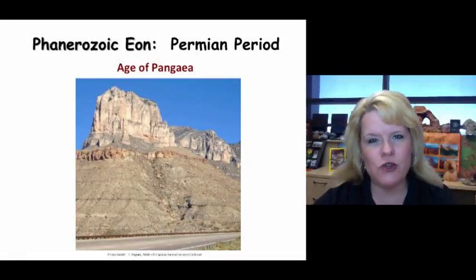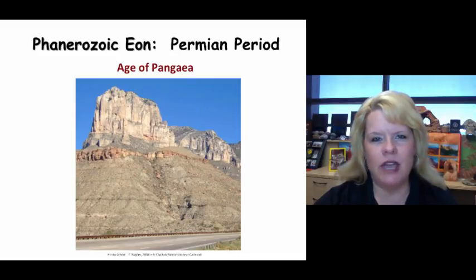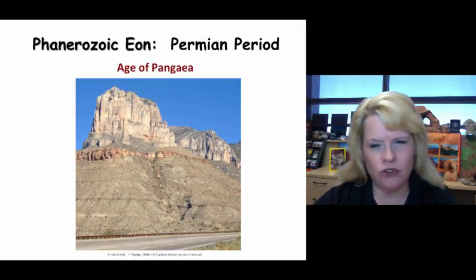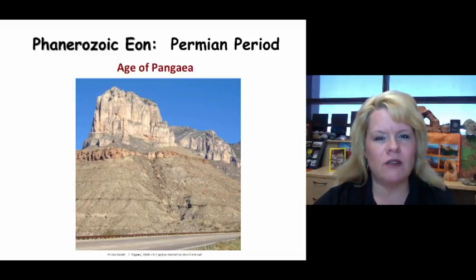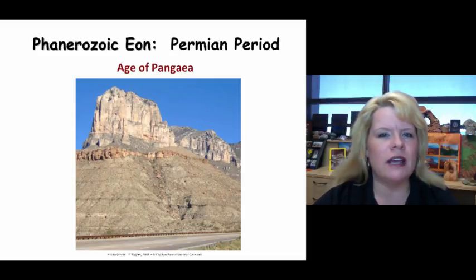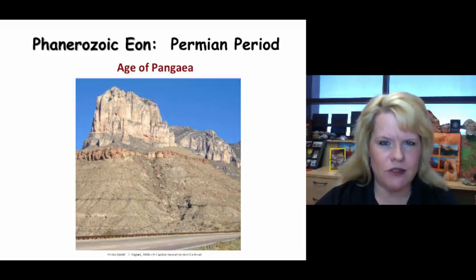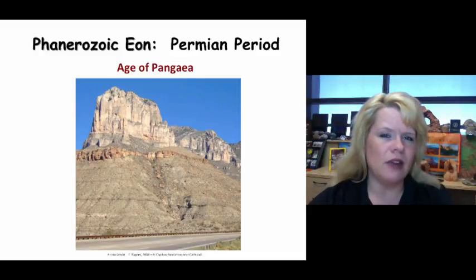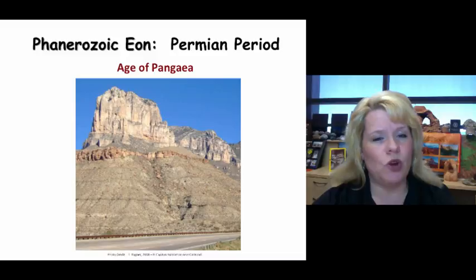Welcome back for part two of the Permian Period. We've already looked at the Pangaea element — the supercontinent that was sutured together with the mountain building events of the Pennsylvanian and formally became fully assembled during the Permian Period. We're going to talk about the life forms and the significance of how plate tectonics and climate played a role, and what kind of animals and plants existed and where they were located.